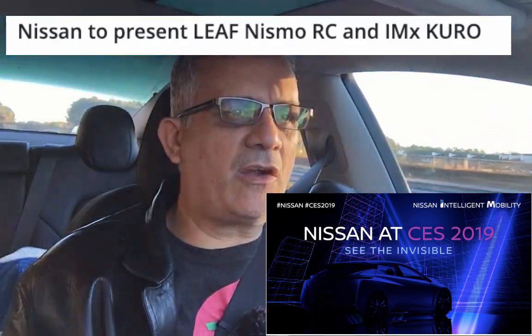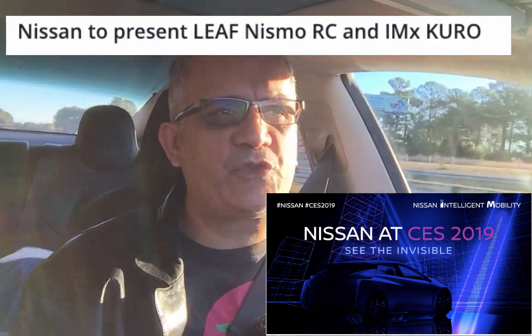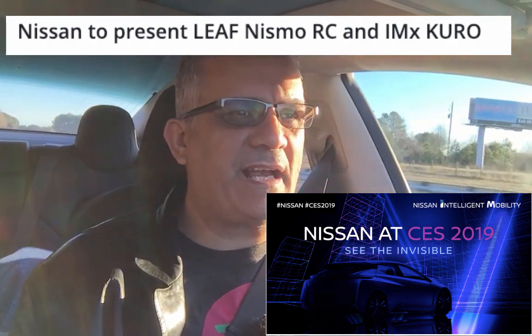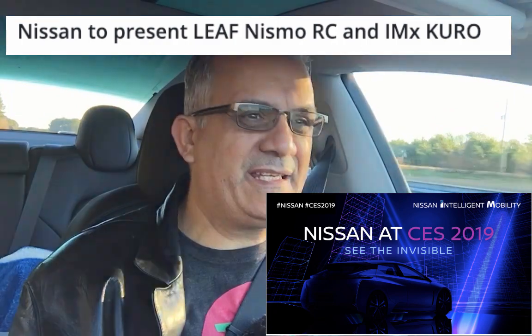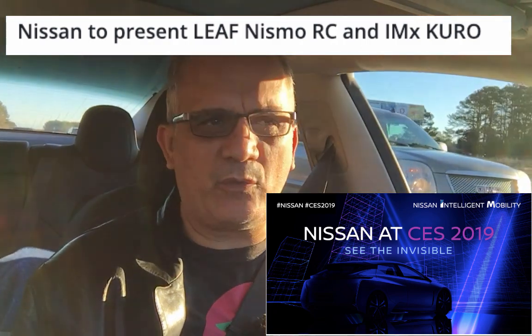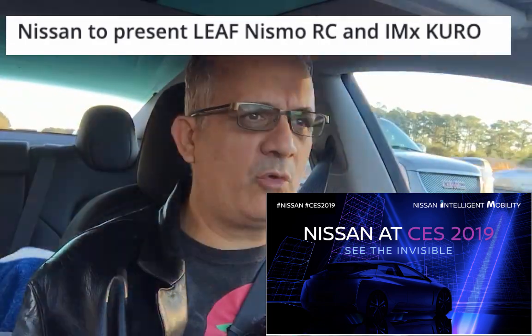They are going to introduce two cars. The first one is the Nissan Leaf Nismo RC. It's a dual motor one — two electric motors, front and back — which makes it an all-wheel drive.